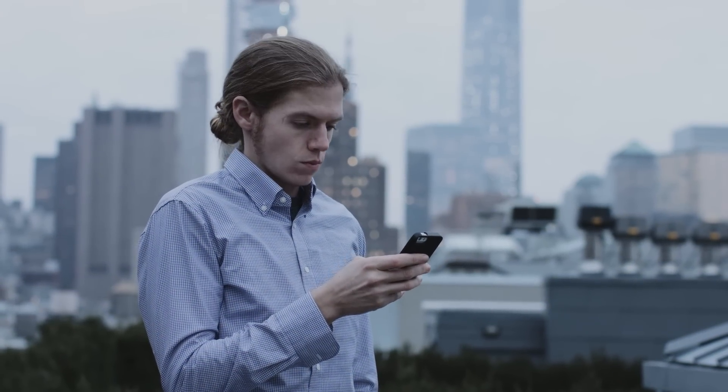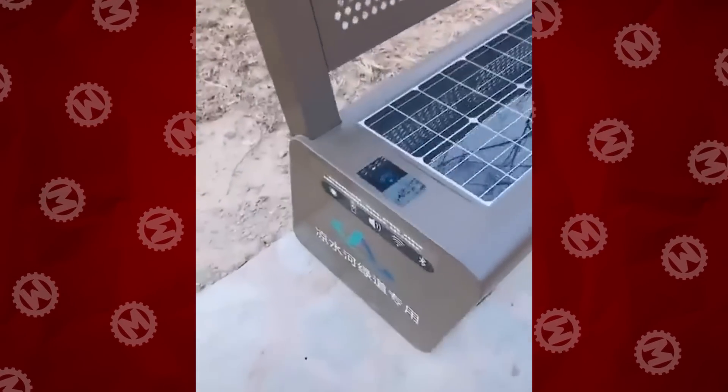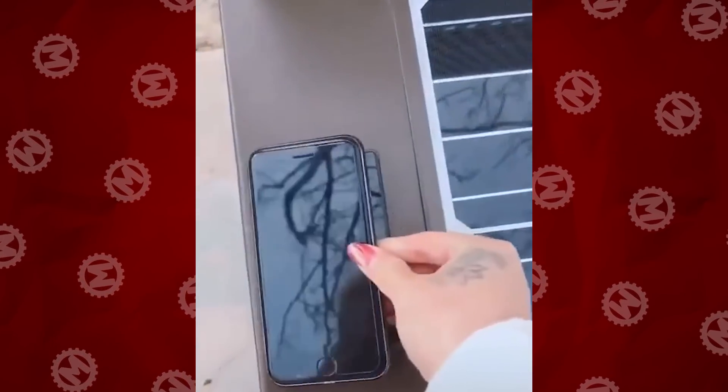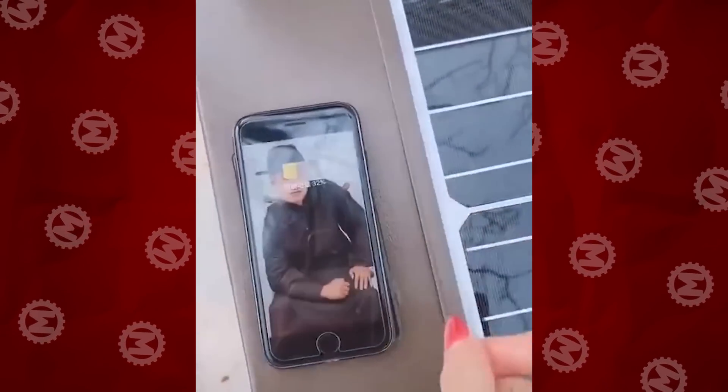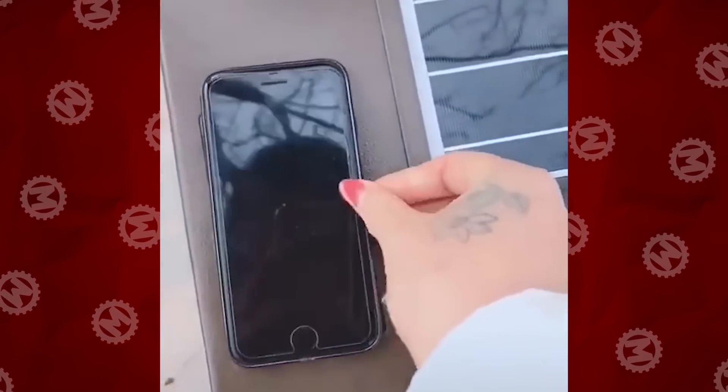There is nothing worse than hanging out in the middle of the city with a phone that's out of charge. But modern cities are trying to fix this problem. For example, here are the benches you can find in some regions of Asia — you don't even need to connect anything. You just put the phone on the spot and it charges wirelessly.